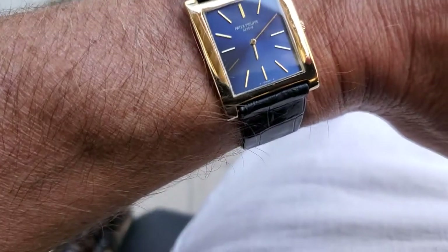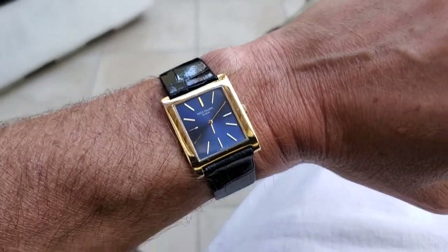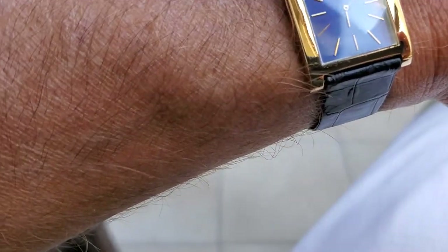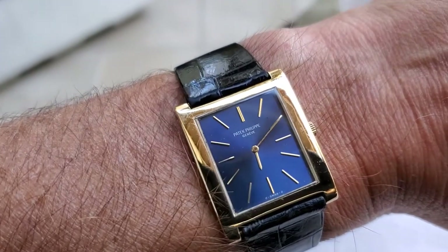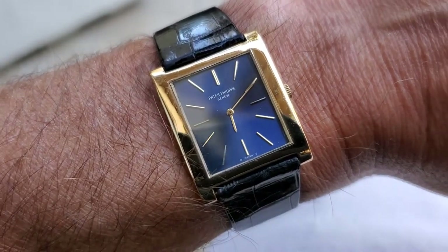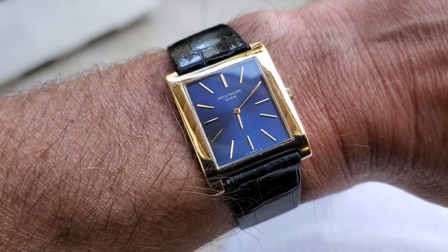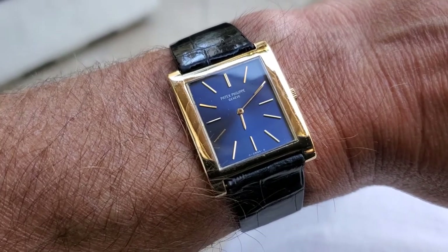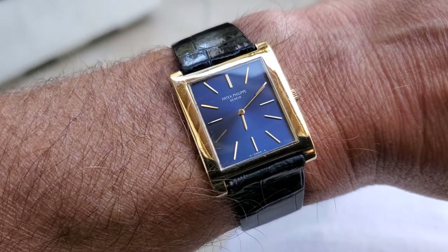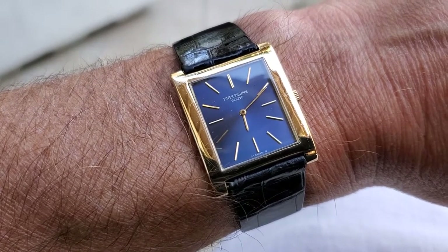This is a smaller watch. I do have a smaller wrist and this is probably exaggerated. If you think 36 millimeters is too small, this is going to be too small for you. This is a classic Patek Philippe from — I believe — the early 70s.